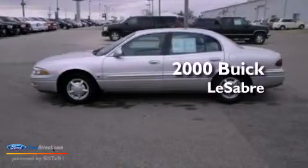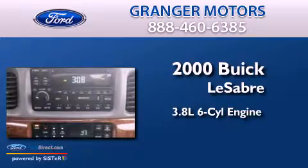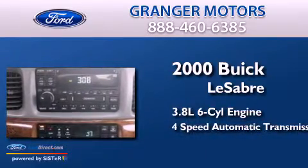This is a 2000 Buick LeSabre. It features a 3.8-liter, six-cylinder engine and a four-speed automatic transmission.